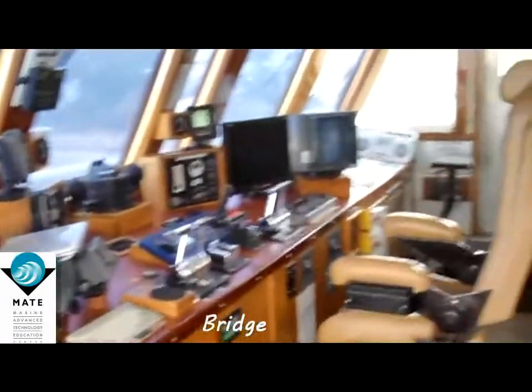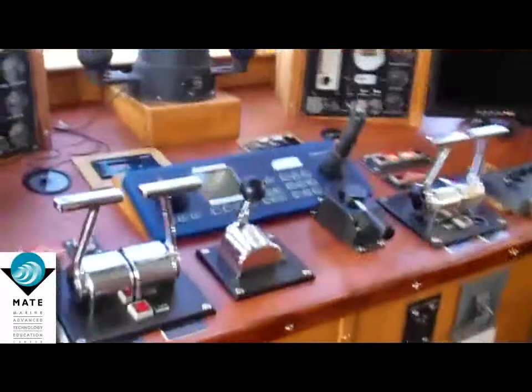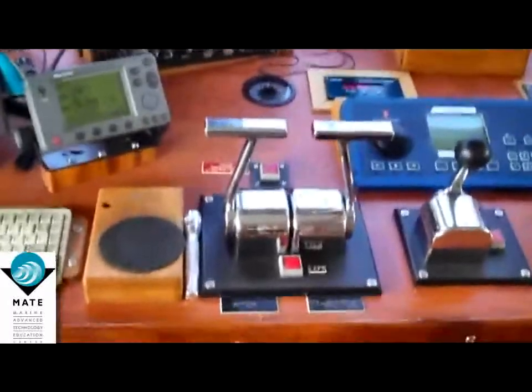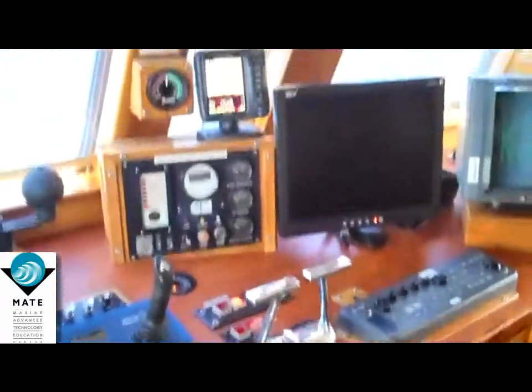Here's some of the firefighting equipment, the work vest and hard hats. This is the bridge, the skipper's chair. This vessel is a catamaran, so you have a port side engine and you have a starboard engine mounted in each hull.